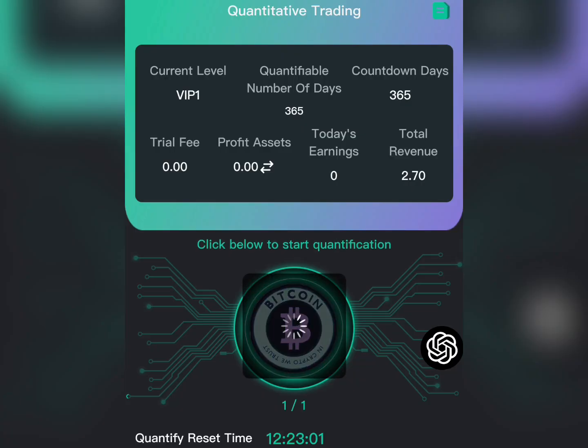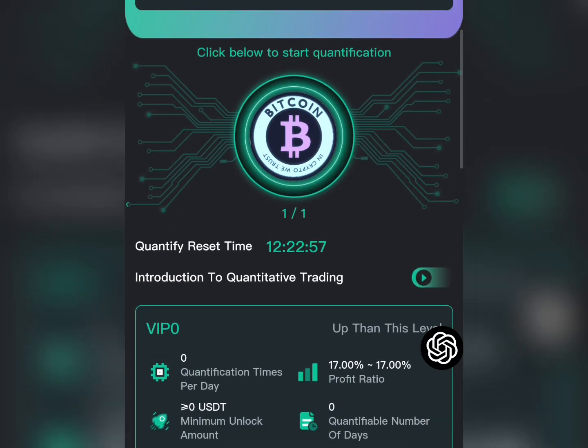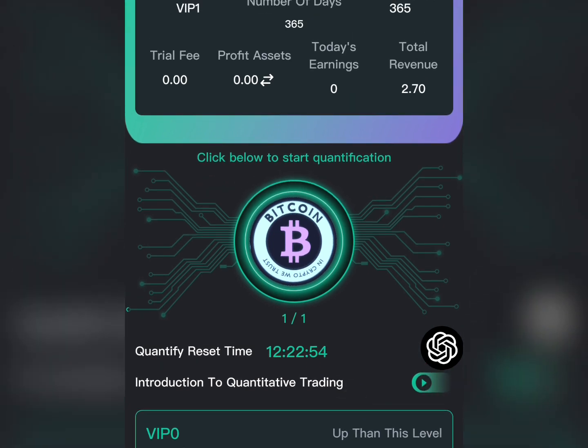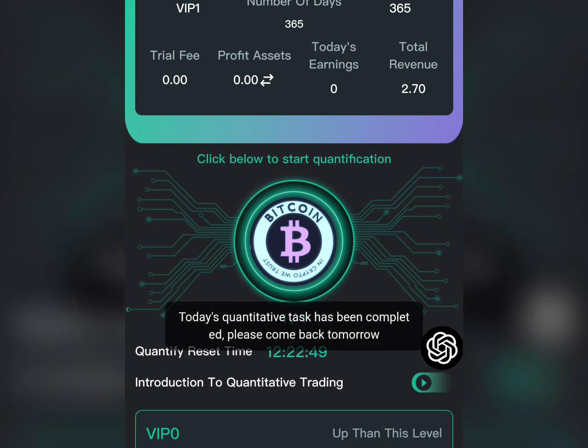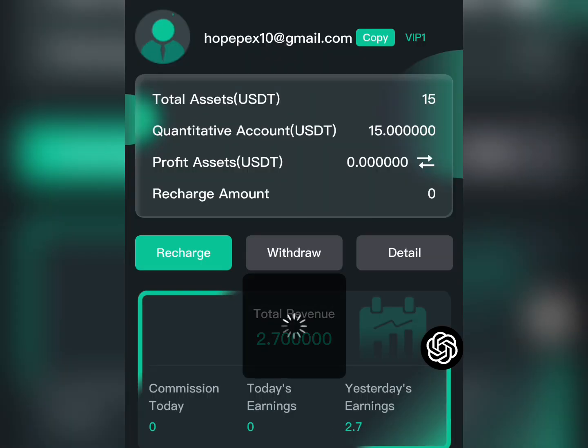Once your balance is loaded, go ahead and subscribe to any of the VIP packages. After subscribing, come over here and click on this Bitcoin button — once you click it, it starts quantifying and you earn your money. This money can be withdrawn instantly, it's as simple as that.